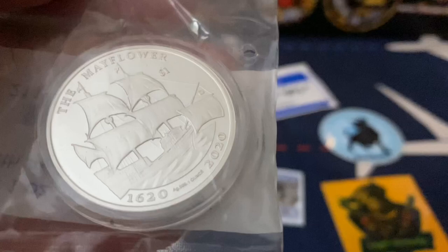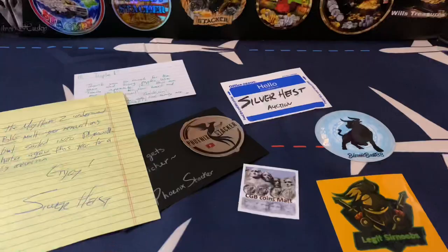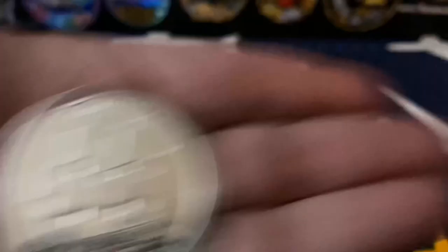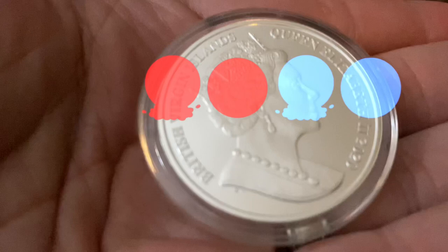It's the 400th Anniversary Mayflower 1620 to 2020, British Virgin Islands, one ounce silver Mayflower PU. That is awesome - it's a beautiful round of the Mayflower 400th Anniversary. I love exactly 50 percent of this coin - round rather.